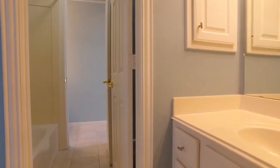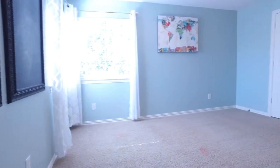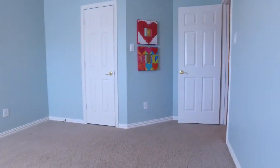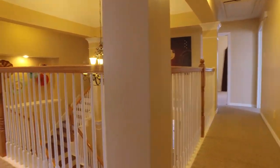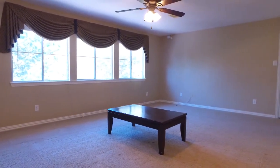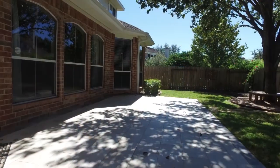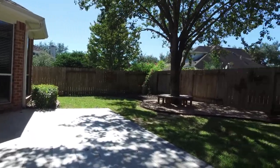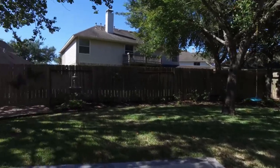Imagine raising the children here, or retiring — whatever your preference, this could be your own little piece of heaven on earth. You might have just found the perfect place with every single upgrade you've been looking for, all wrapped up into a perfect package: quaint, quiet, luxurious, comfortable, and the perfect place for your family to make memories. Imagine holidays, weekend parties, friends, laughter — your memories will be made in these walls.